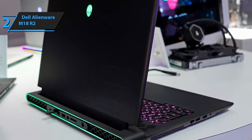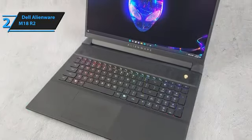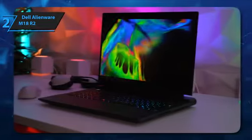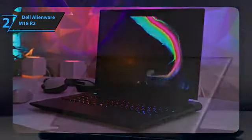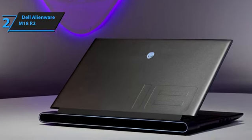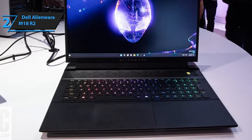Most of the M18 R2's chassis is made of anodized aluminum in an Alienware color called Dark Metallic Moon, with a large 18 stamped in the lower left corner of the cover. It's beautiful and definitely magnificent. Powered by the M18 R2, the Alienware Cherry MX Ultra Low Profile Mechanical Keyboard is a clicky typing experience. With 1.8mm key travel, it's loud enough to satisfy the ASMR enthusiast, but quiet enough not to disturb anyone sitting next to you.